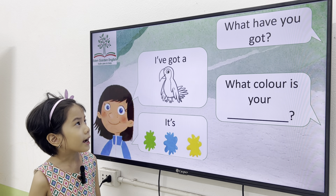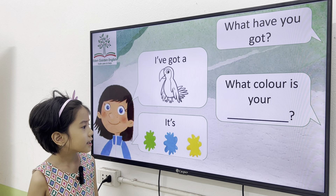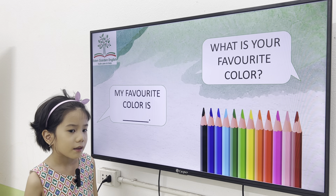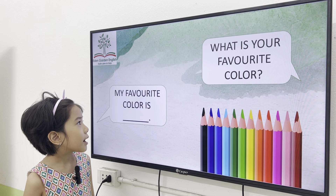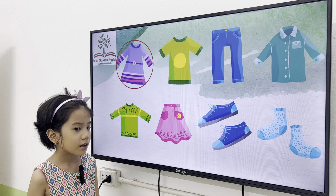Okay, what have you got? I've got a bird. What color is your bird? It's blue and yellow. Okay, very good. Elsa, what is your favorite color? My favorite color is yellow. Yellow. Okay. Elsa, can you tell me what color is it?